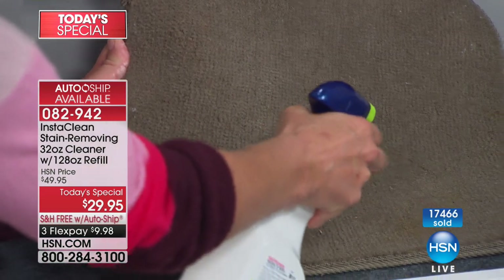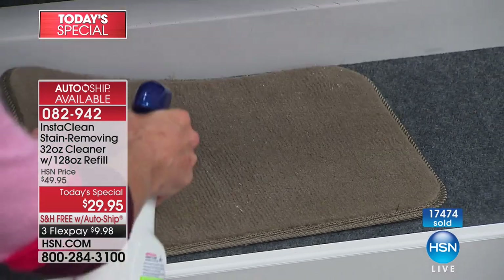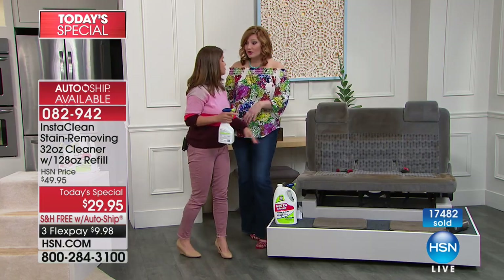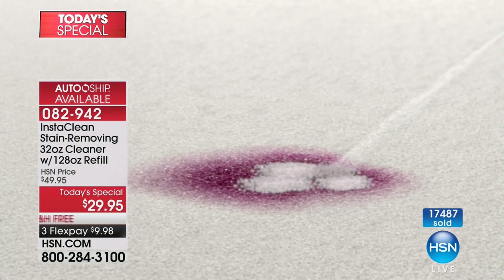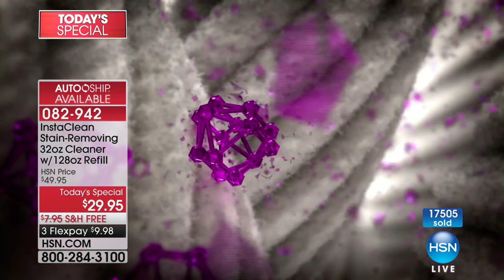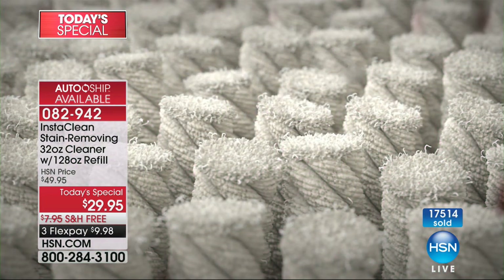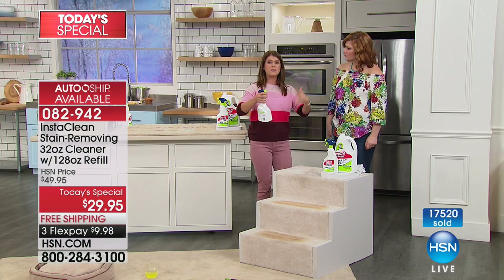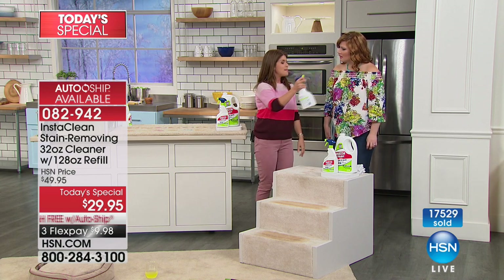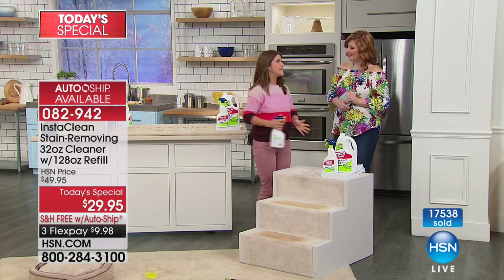Imagine getting Insta Clean — keep the 32 ounce bottle in your car, have the refill inside. Having one in the RV or on the boat, those kinds of places — it really is something. Patio furniture — if your dog jumps up and gets dirt all over it, you can use this. Here's my little secret: I have a white door going into my house and we'd had a lot of fog so it got moldy and algae-covered. I put Insta Clean on the mold and algae and it took it away. My husband said, 'Did you paint that?' I said, 'No, I just cleaned it with Insta Clean.'